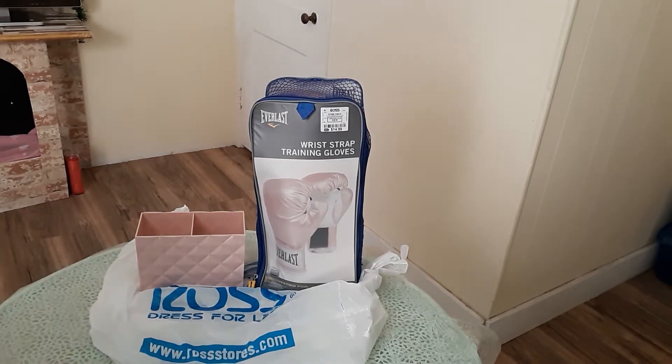You guys gotta excuse my dogs, they'll just keep barking. I have some new items and they're pink. Starting off, I got them this past weekend at Ross and I thought there were good bargains because I got it all under $25 — I think, I might have gone a little bit over but I'm not sure.